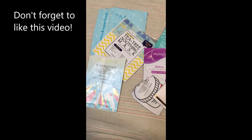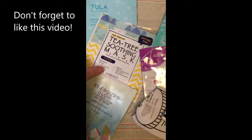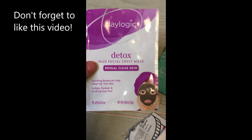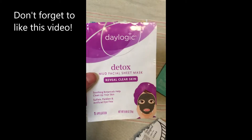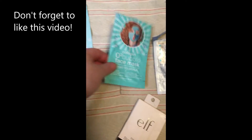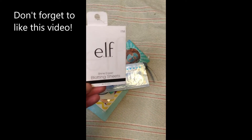For skin care, these are all the sheet masks I've used. I've got Pacifica Tea Tree Soothing Mask, a Tula one, and this Detox Mud Facial, which is actually just a sheet mask — absolutely not a mud mask. And then I have some toning pads, a bubble mask, a nose pore strip — it was the last one I had — and my E.L.F. Blotting Sheets.